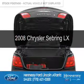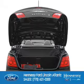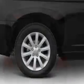This is a used 2008 Chrysler Sebring. It's powered by front wheel drive, a 2.4 liter 4 cylinder engine, and a 4 speed automatic transmission.